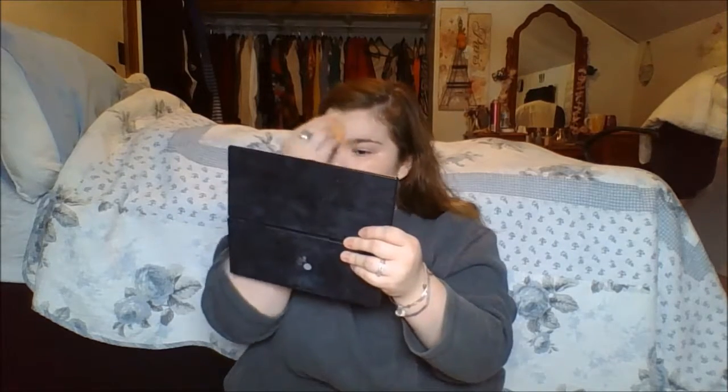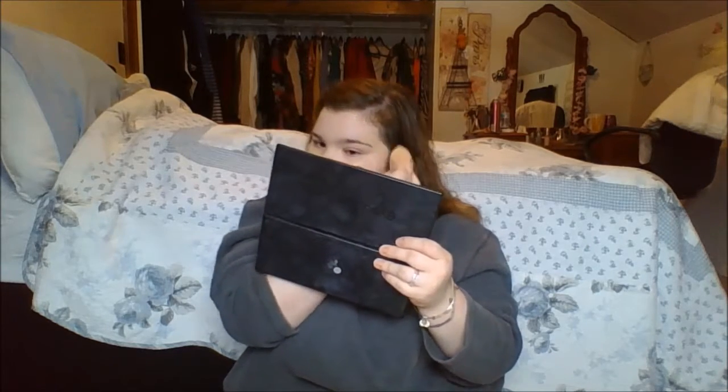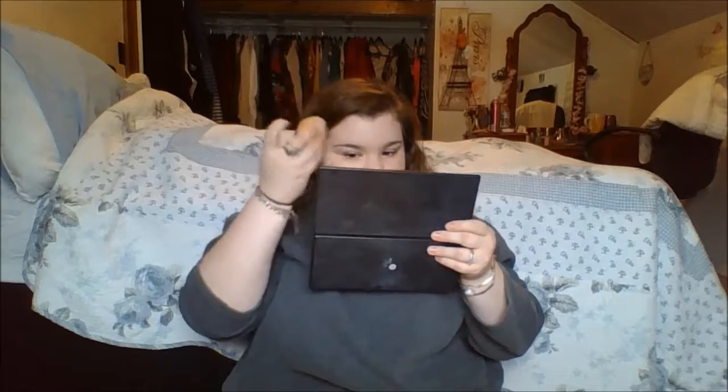So I'm just going to apply the foundation like I normally would, just trying not to irritate my eye area. I'm also not going to be wearing concealer today because I really didn't need to.